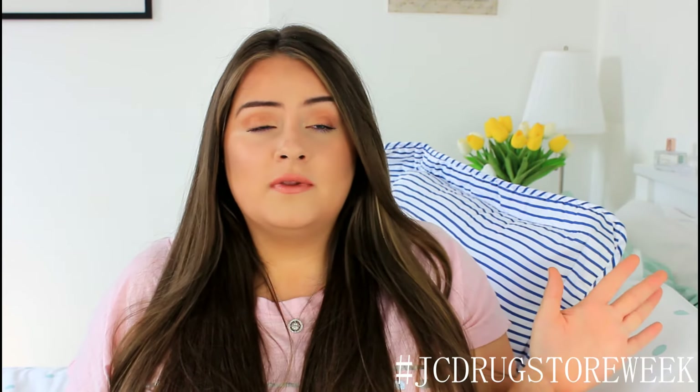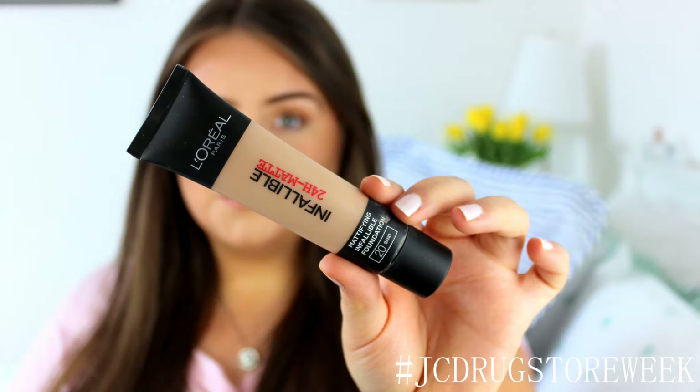I have two foundation options here because I absolutely love matte foundations and glowy foundations depending on what time of year it is or whatever I'm feeling that day. One of my most favourite — probably my favourite matte foundation — is this L'Oreal one here, which is the Infallible 24 Hour Matte Wear. This is incredible stuff.